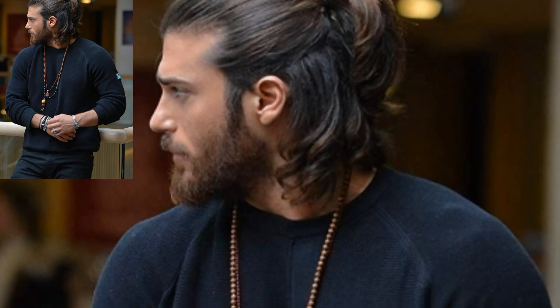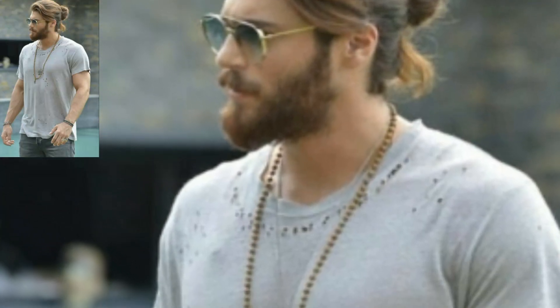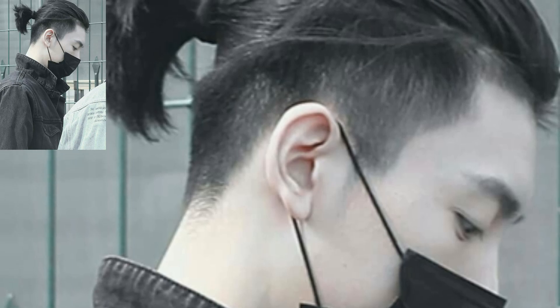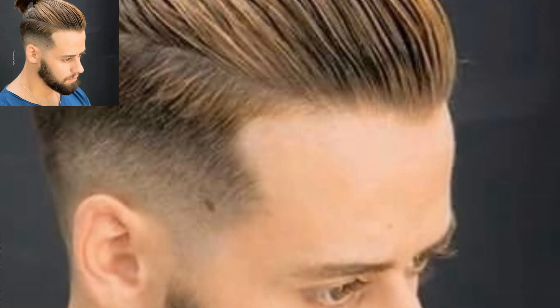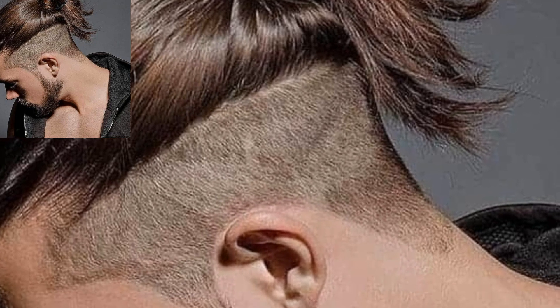Different people have different choices, so guys share the video with your friends and family who want man ponytail hairstyle design ideas. Like my video, subscribe to my channel, and do not forget to press the bell icon for the latest updates. Be connected with me, remember me in your prayers friends. See you soon, Allah Hafiz and take care.